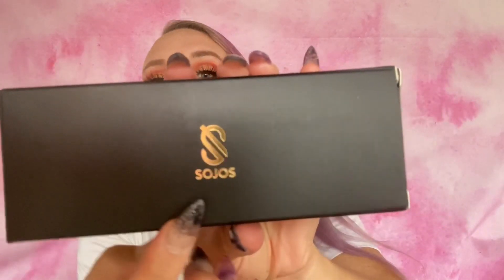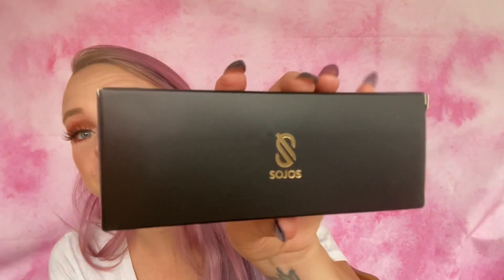Hey guys, today I am sharing some beautiful pairs of sunglasses by the brand Joes. I have done a review on these sunglasses before — different pairs as well as some of their blue light glasses, which I still wear to this day. I wanted to share several more with you, so I have five pairs to show you. I will post links to every single pair in the description box below.